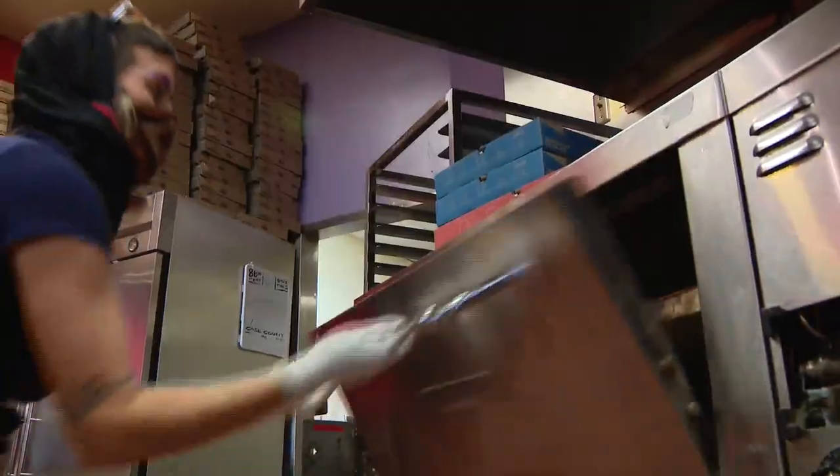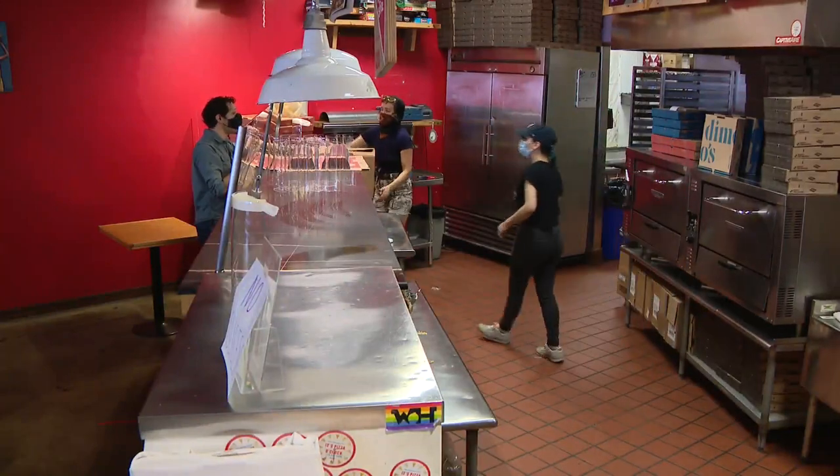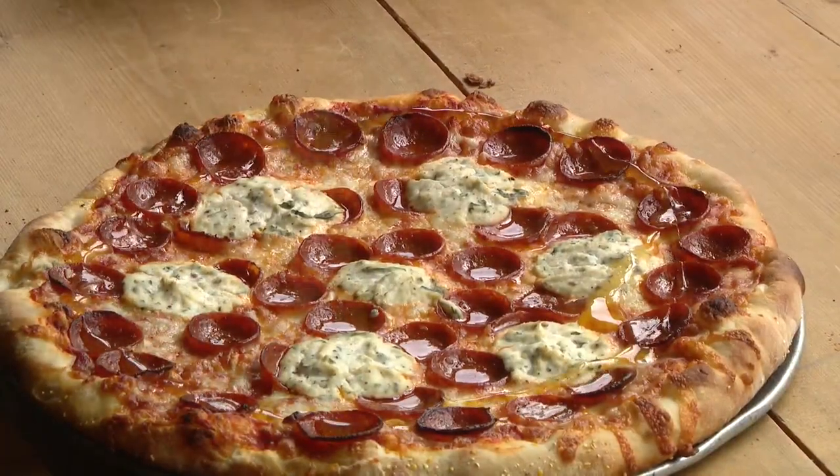And then when I realized that these pizza ovens could play a role, I was like, we've done it. Let's make this happen. And that's when Demo's started baking up a whole lot more than pizza.